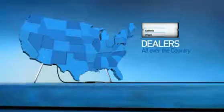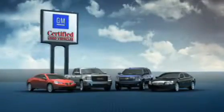So check them out. There are dealers all over the country. GM Certified Used Vehicles — no worries.